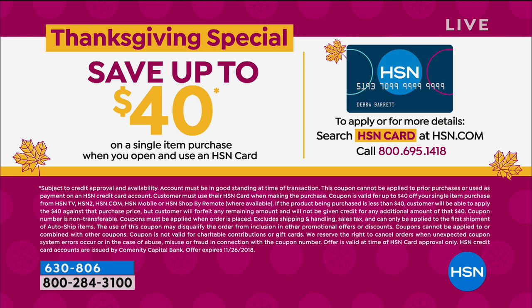Lori's going to hang out with me a little while longer. We're going to be offering an incredible way to give the gift of a cell phone this holiday season for less than $50, with a savings of $40. If you apply and open up a new HSN account, you'll actually get $40 on any single item purchase — that's almost double the usual $20.